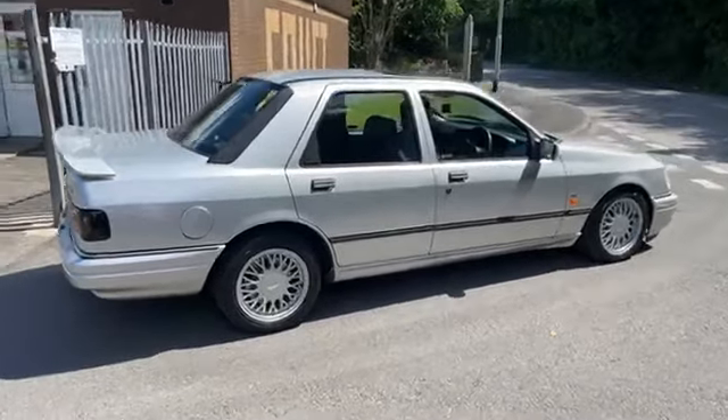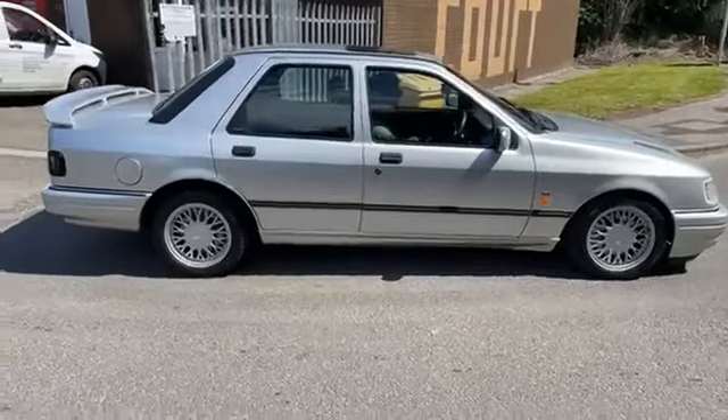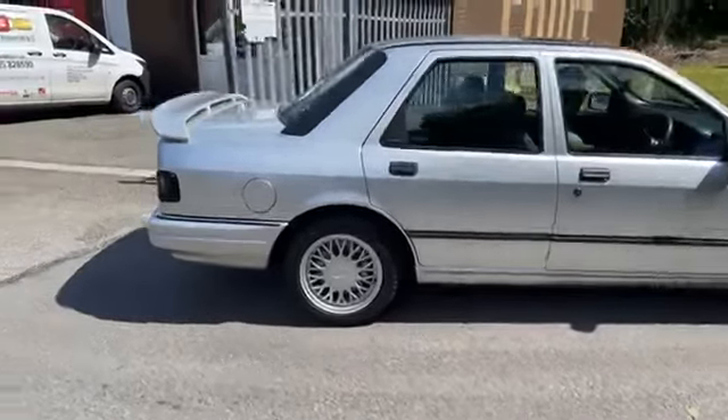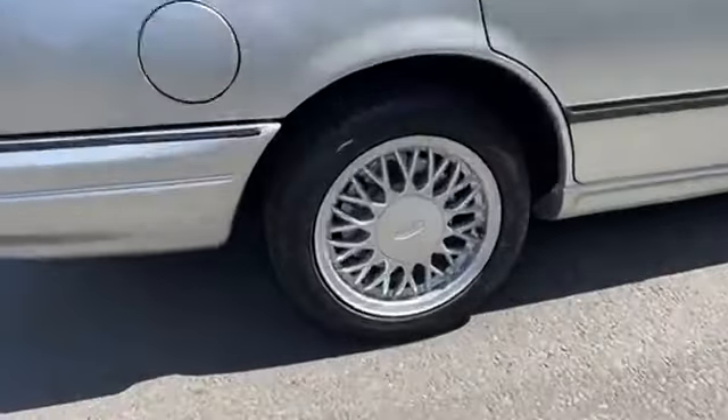How you doing guys? A lovely day at Redline HQ today, so I thought we'd bring you a walk round of our Ford Sierra Sapphire RS Cosworth 4x4. I'm going to bring you a walk round, the drive by, and a little rev as well. That beautiful car.